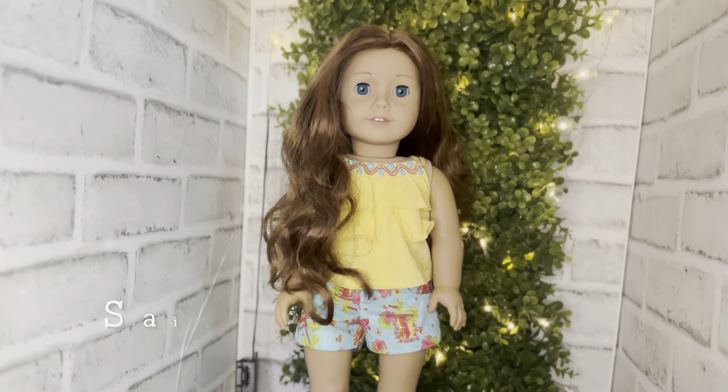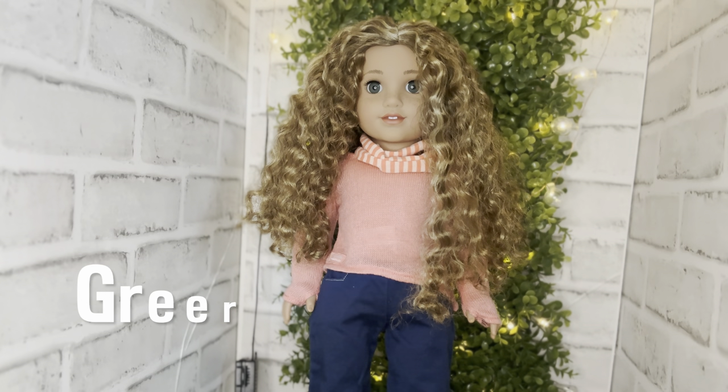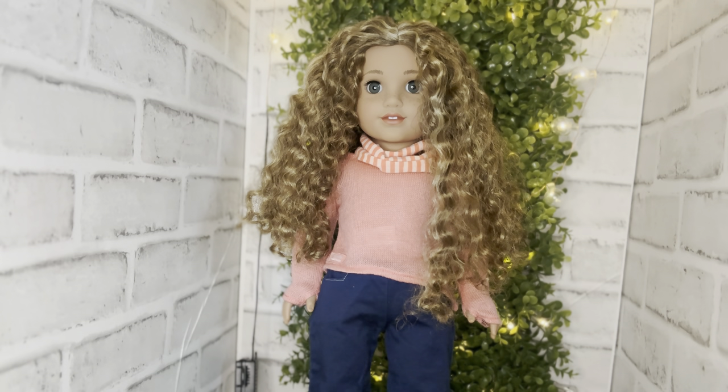Then we have another Girl of the Year — I think 2013 — Miss Saige Copeland, and this is my daughter's doll. She got her when we went to New York the year she was out, and she is just a classic. I love love Saige.